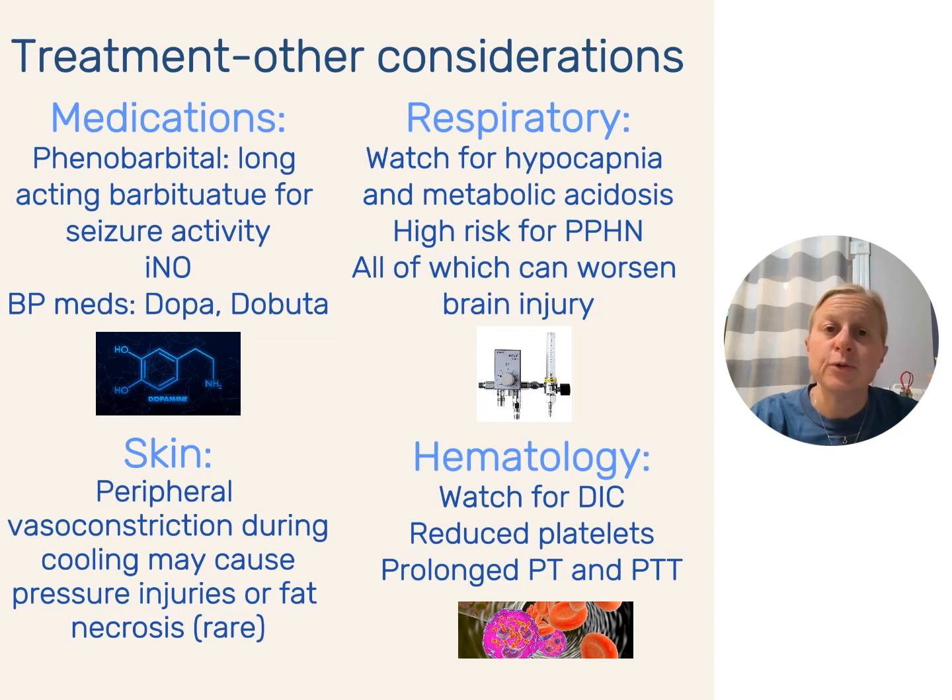Regarding skin, there is peripheral vasoconstriction while on the cooling blanket. When total body cooling first started, babies were getting fat necrosis. You don't see that as much now because we have smarter tools and different kinds of cooling blankets, but it's always important to check the skin. The most severe HIE babies I've ever seen are in DIC — you are pushing fluids, blood products, platelets, cryo, everything. A lot of those babies had a uterine rupture, placental abruption, or some sort of bleeding emergency going along with it, but not always — sometimes these kids just go into DIC, with lots of reduced platelets, prolonged PT and PTTs.